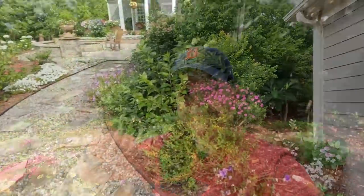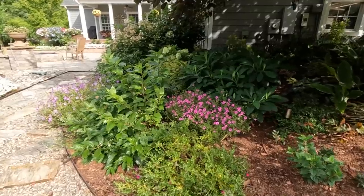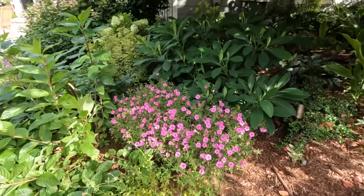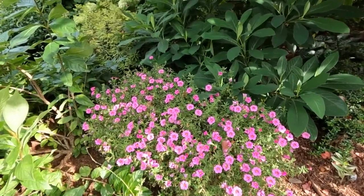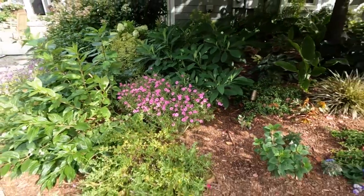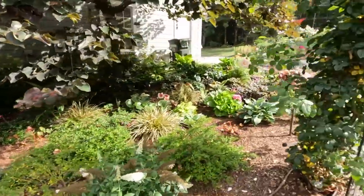Right off the patio on the pathway we did a container of just the new Super Bells Pink Improved. It is doing well — it needs a dose of fertilizer — but for how it has handled this heat and is not on irrigation, only getting water from rain, it is doing really really well.